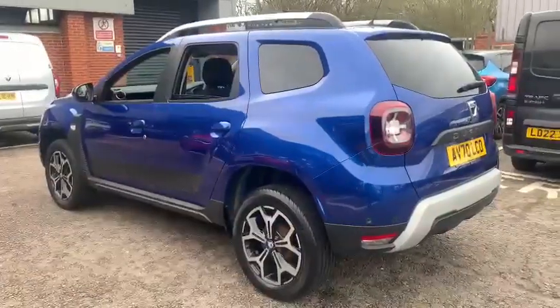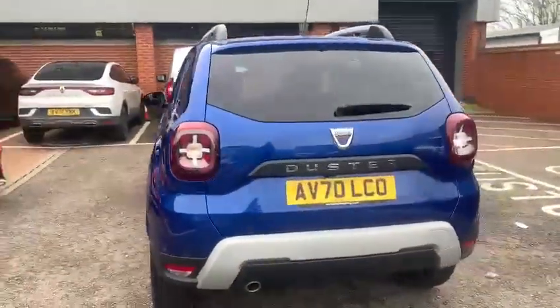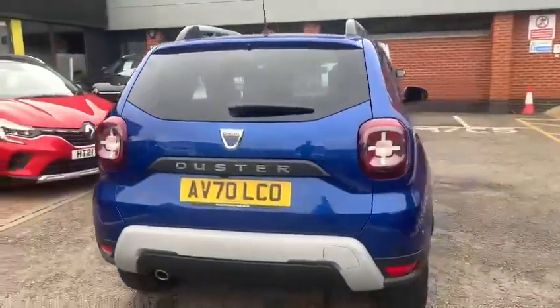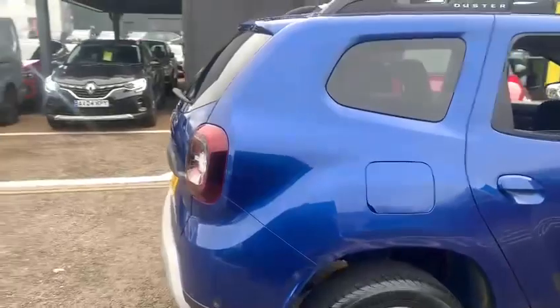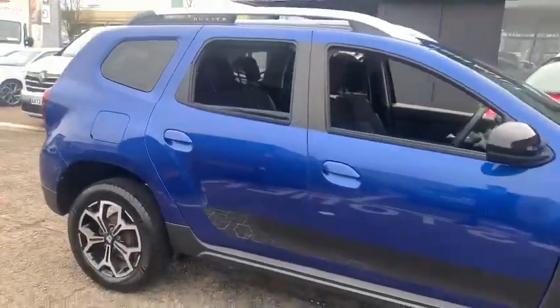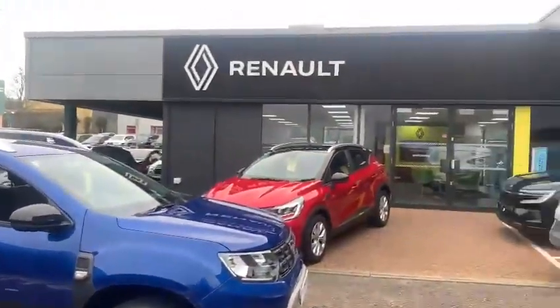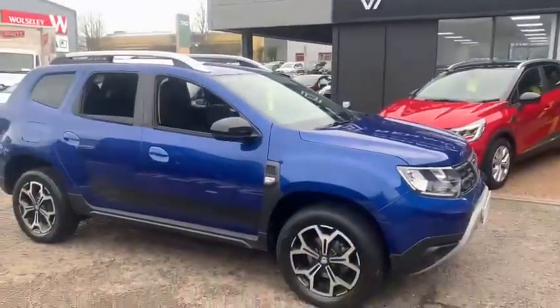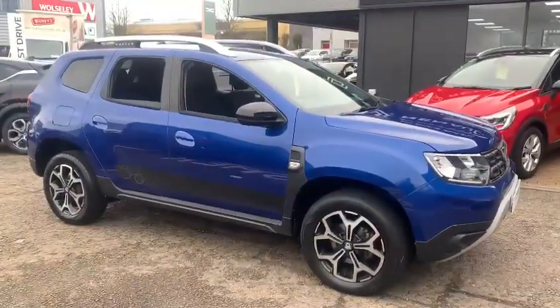So there we go — a very popular model, the Duster in the Dacia range. If you require further information on this particular vehicle or would like to arrange a test drive, please do contact us here at John Banks Renault. We're on Goddard Road East in Ipswich. Thanks for watching and we look forward to seeing you soon.